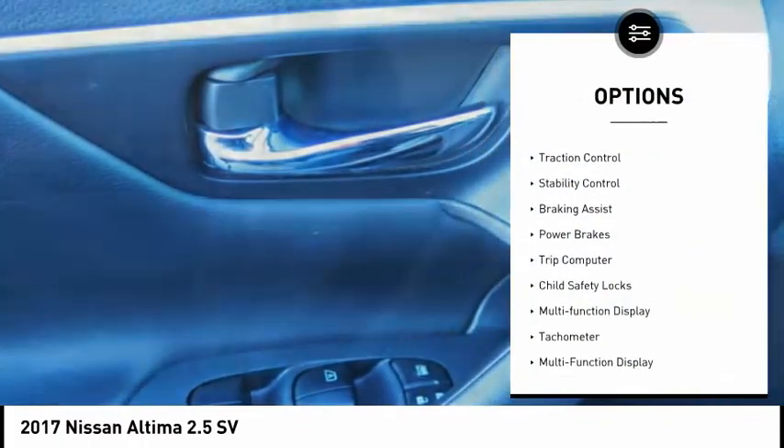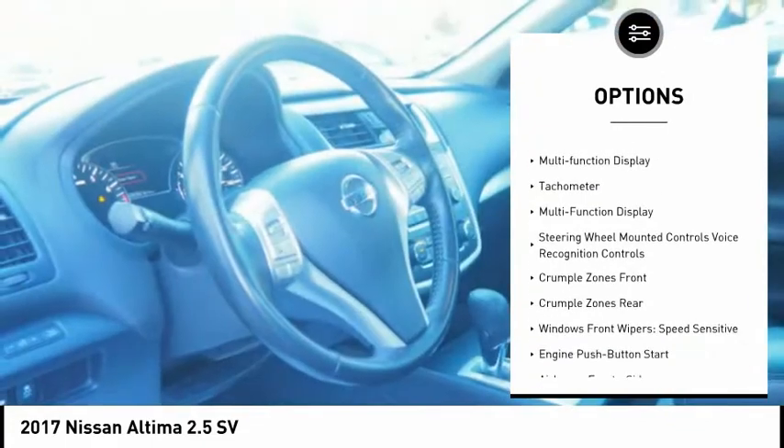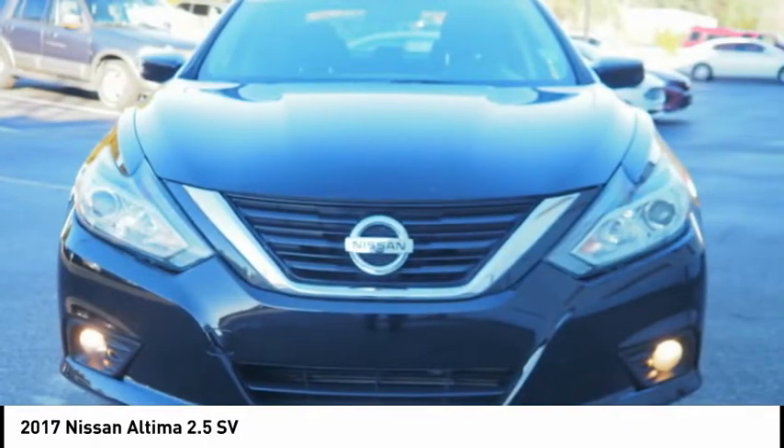Power windows with safety reverse, active grille shutters, traction control, stability control, braking assist, power brakes, trip computer, child safety locks, multifunction display, tachometer.